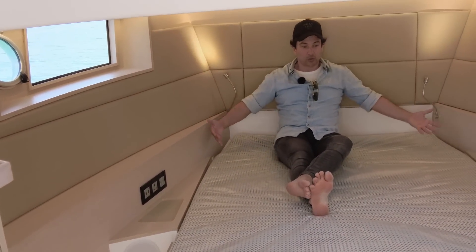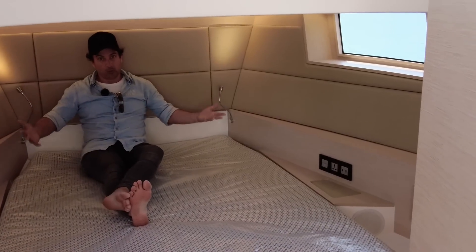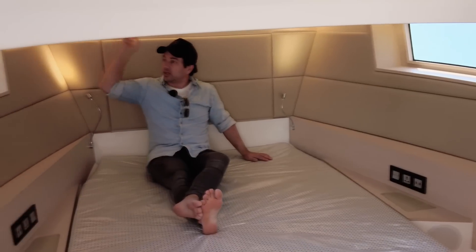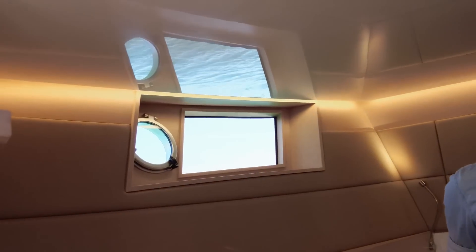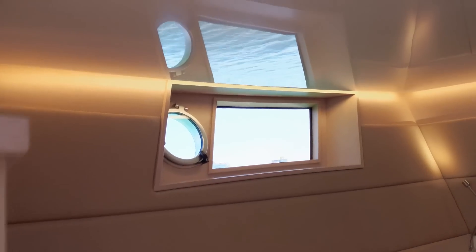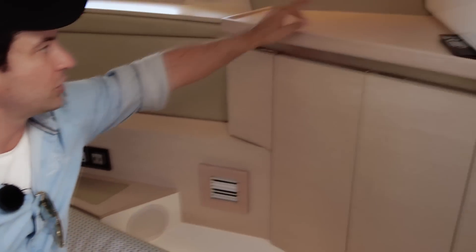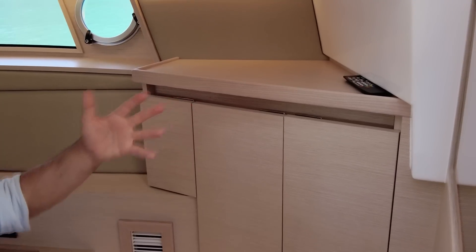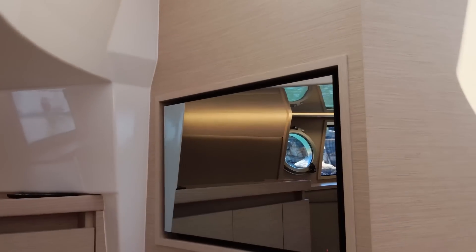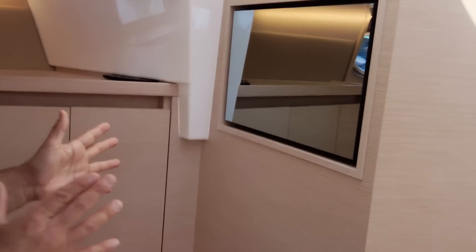It's a two-metre long bed, 150 centimetres wide — so tall people are catered to. There's lots of strip lighting so you can set the mood as you see fit. Got speakers there and there, air conditioning, and a small amount of storage on the starboard side with a little ledge on top. They haven't wasted any space available — like everything has been used. This mirror just here is actually a TV, so that's kind of cool — you can get down here and watch TV. But when you step out of bed, this area is curved so you can stand up straight away.